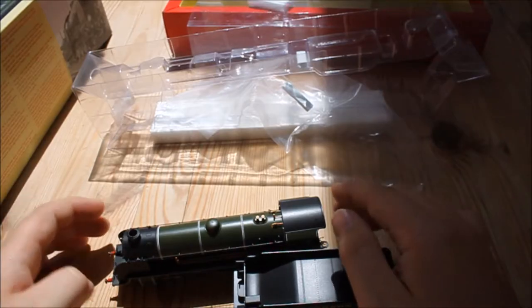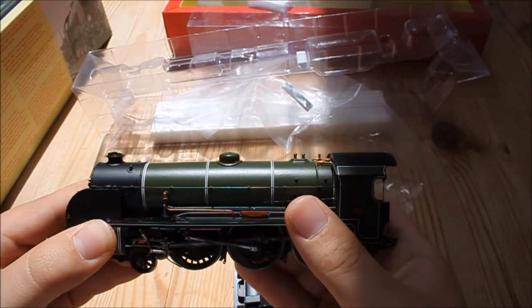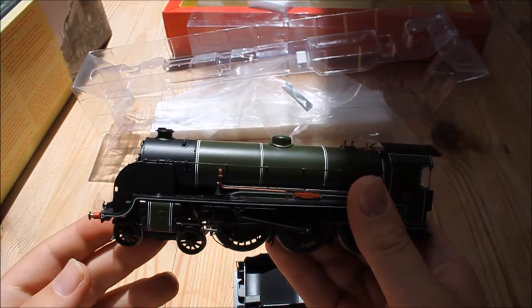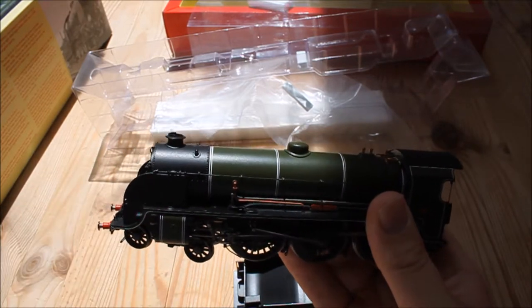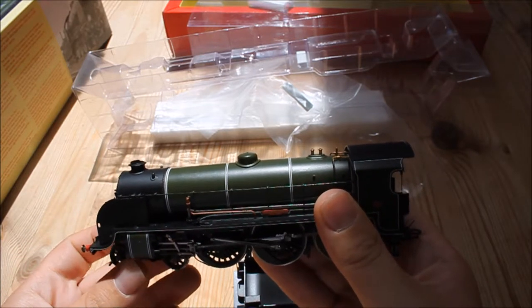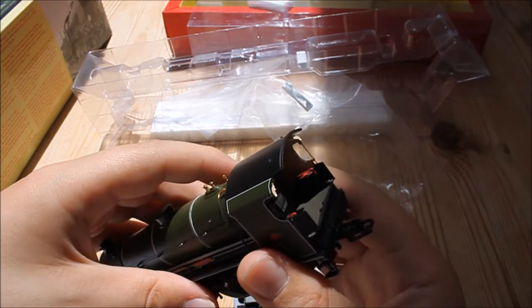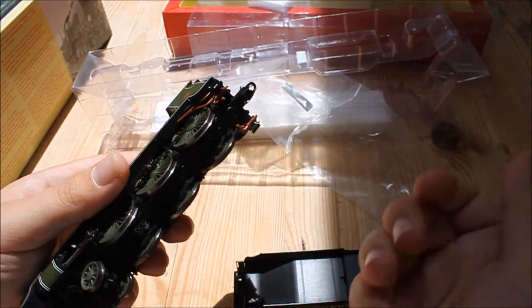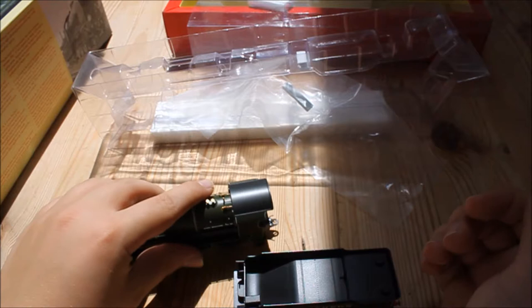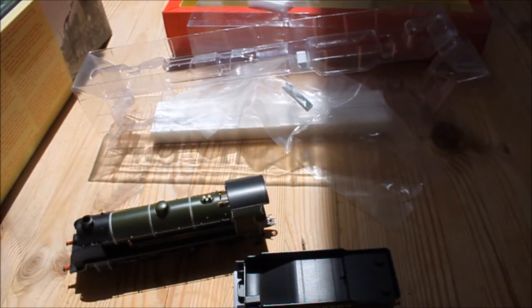I haven't actually run this model yet, but I have seen similar models running and they run very smoothly. You'd need to keep it regularly serviced and oiled, maybe get it checked over once or twice a year. Don't run it on carpet, obviously. The mechanism appears to be very smooth and I think it has a five-pole motor, so that's all very good.